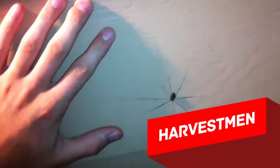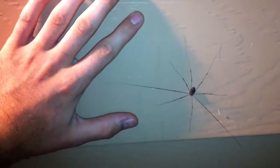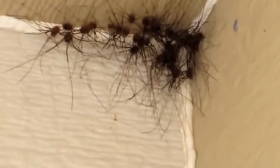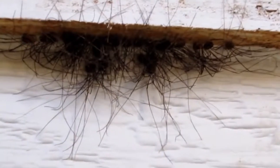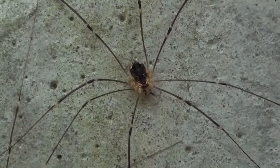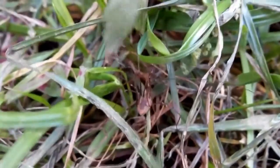Harvestmen are weird creatures with a round body and long legs that make chaotic webs in the corners of your apartment to catch prey, just like spiders, their close relatives. Harvestmen prefer to live near the windows and in dark corners, and prefer to spend their time hanging from a web thread upside down. They eat small insects, plants, and rotting animal corpses, if such a prize appears.